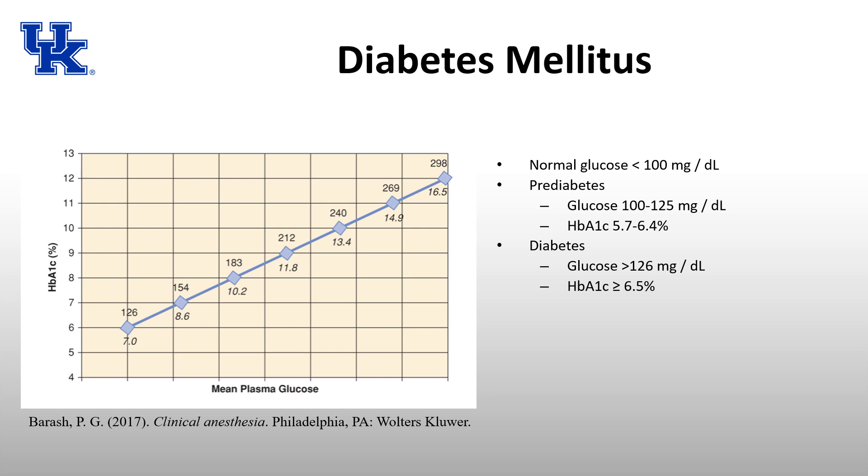Hemoglobin A1c is an indication of what the blood glucose has been for approximately the last 90 days. There is a chart from Barish on the left showing the correlation between blood glucose levels and hemoglobin A1c. If your A1c is 10, your average blood glucose is usually around 180 — obviously not well controlled. The higher the A1c, the more poorly controlled the diabetes.